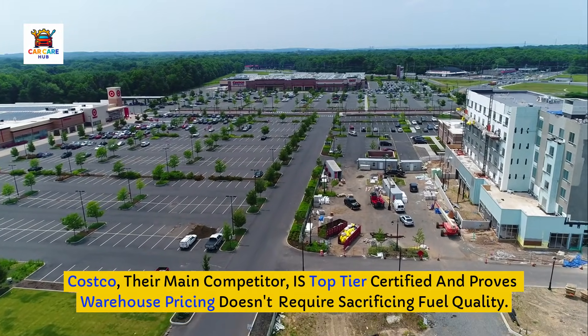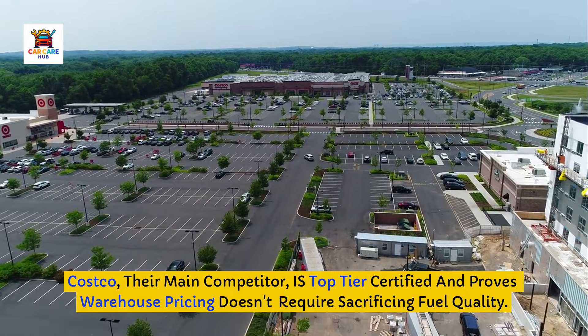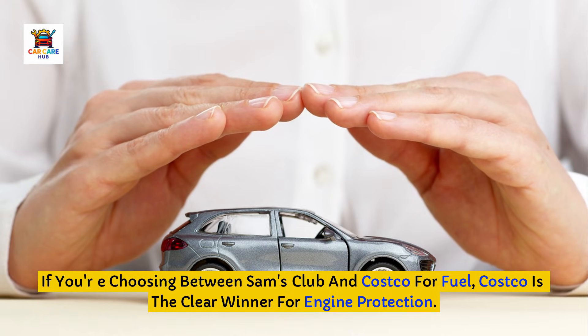Costco, their main competitor, IS top-tier certified and proves warehouse pricing doesn't require sacrificing fuel quality. If you're choosing between Sam's Club and Costco for fuel, Costco is the clear winner for engine protection.